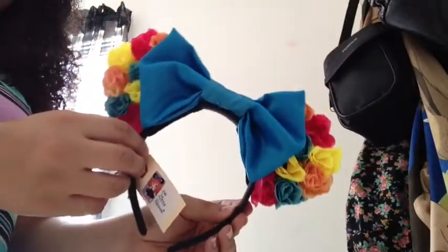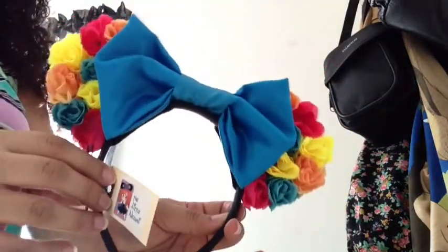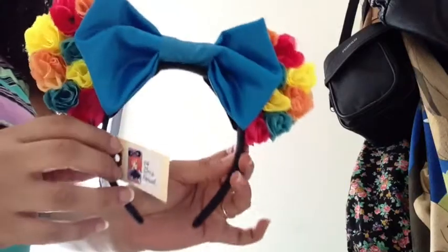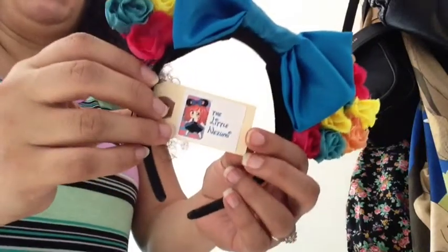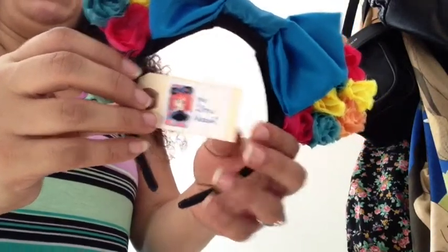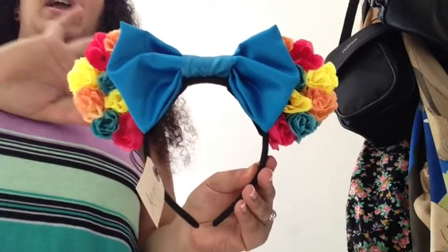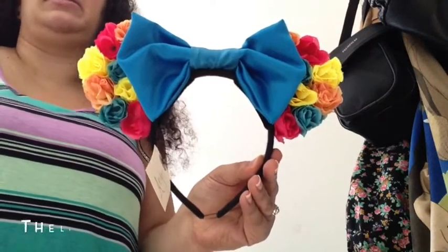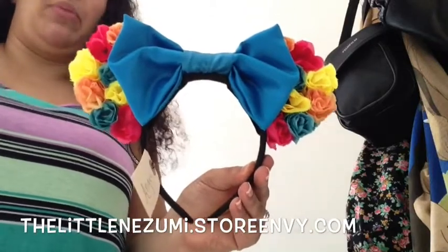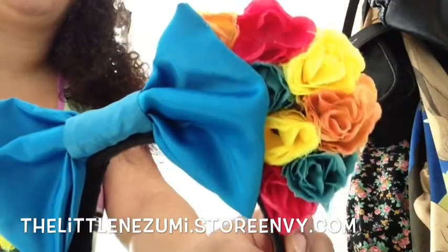Hey guys, I'm just here to do a mini review, first impression I guess, of these adorable floral Mickey ears — we'll call them floral ears. They're by the Little Mizumi. I actually found out about her on Instagram, but she does have a shop on Store Envy. I will list the site somewhere around this screen or in the address bar below. I just want to show you guys how beautiful and cute these ears are.